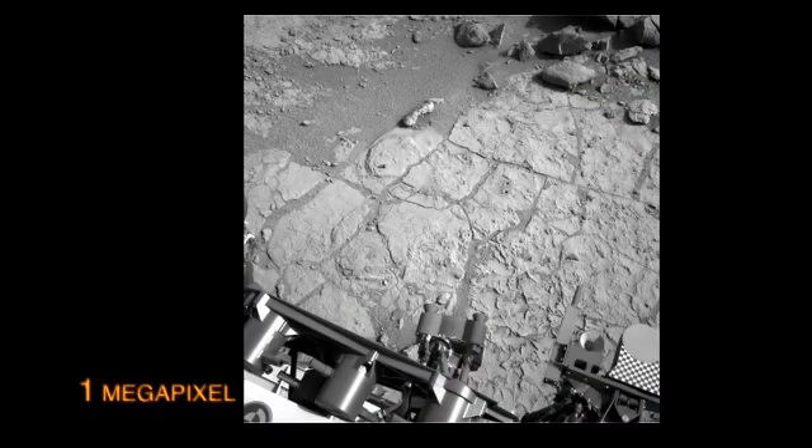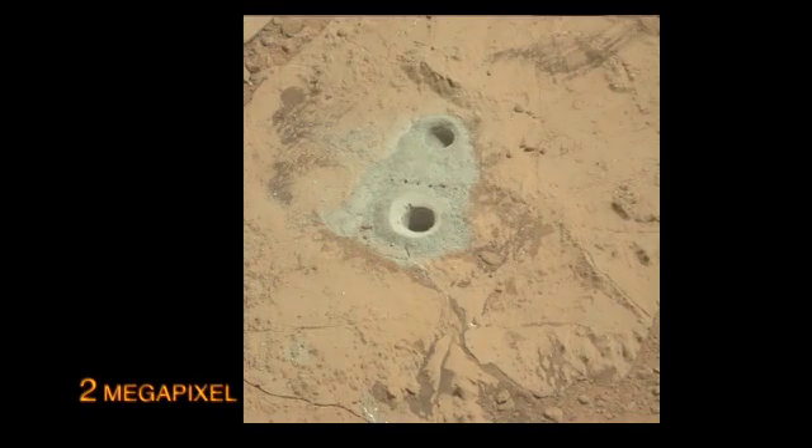The rover has two different types of cameras: one megapixel black and white imagers for the engineering cameras, and two megapixel color imagers for the science cameras.